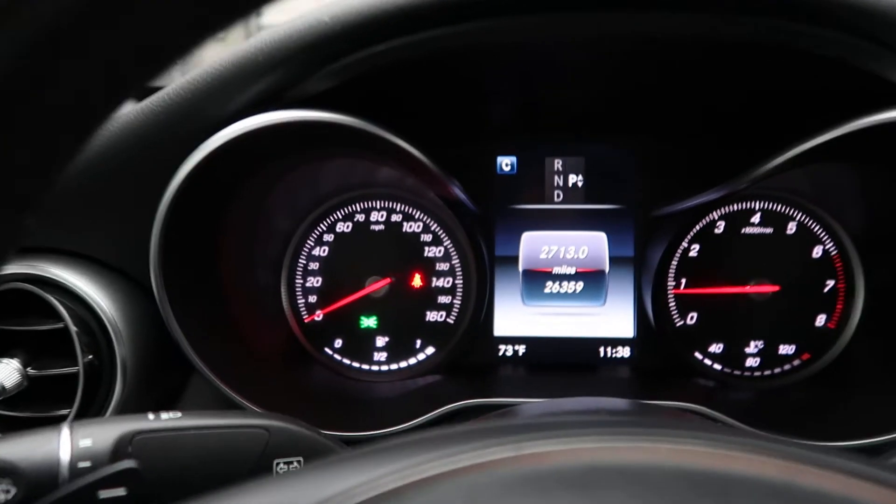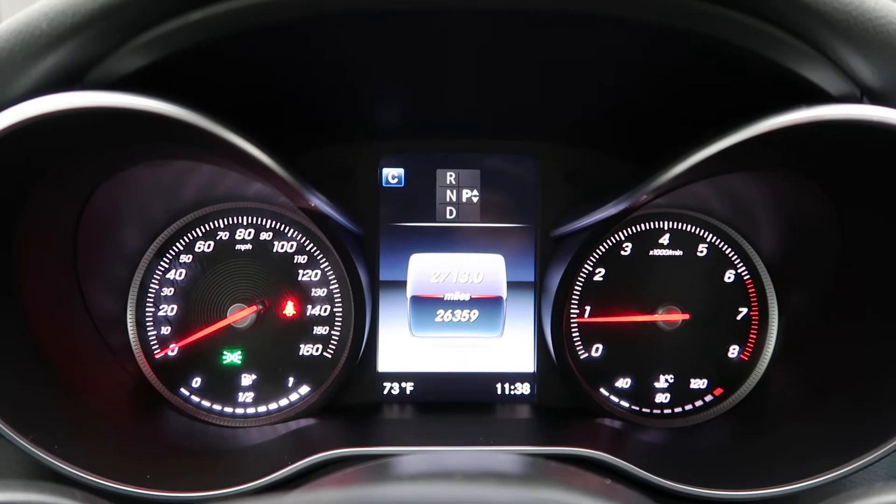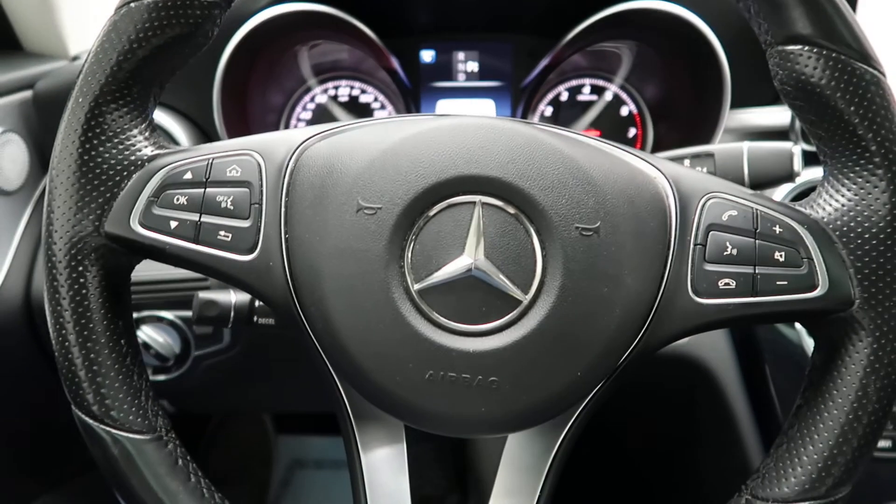This C300 has 26,359 miles, with Carfax and service records available online. If you'd like to view more photos of this C300 4MATIC Coupe, check out FeldmanImports.com. Thanks, guys!